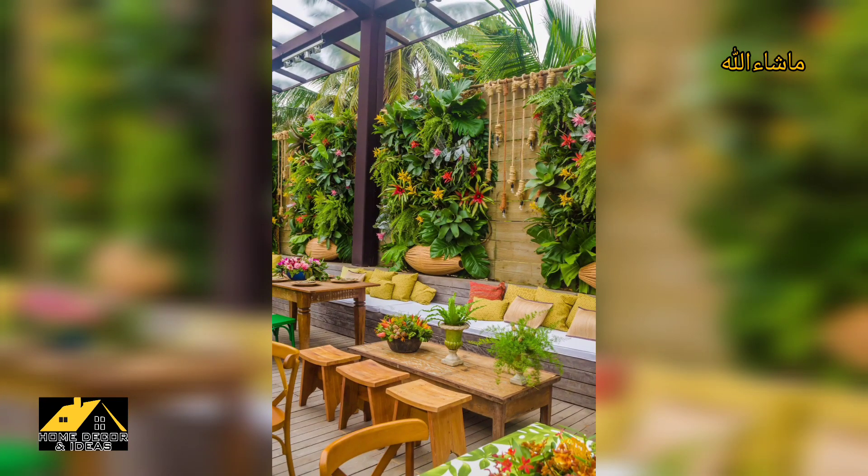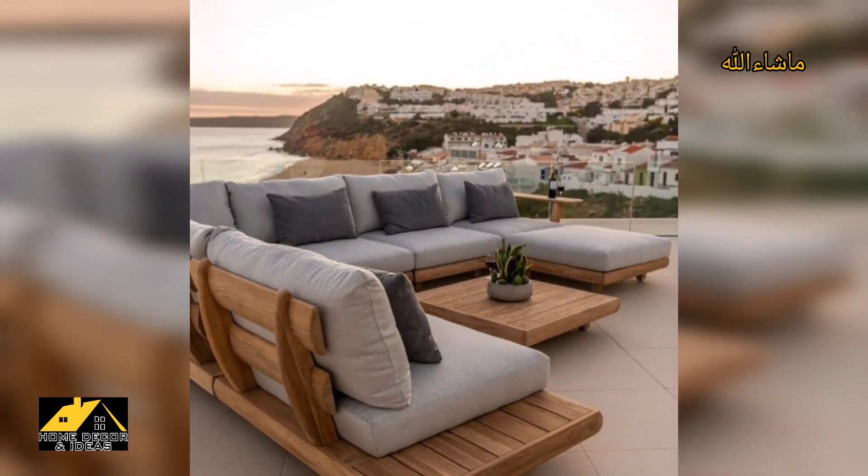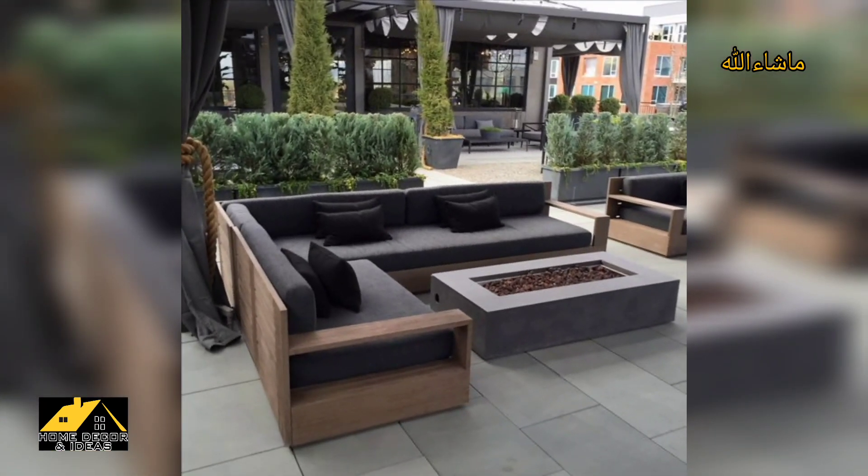You can easily dress up boring patio furniture with bright colored seat cushions and pillows. Outdoor rugs are also a great way to dress up the space.